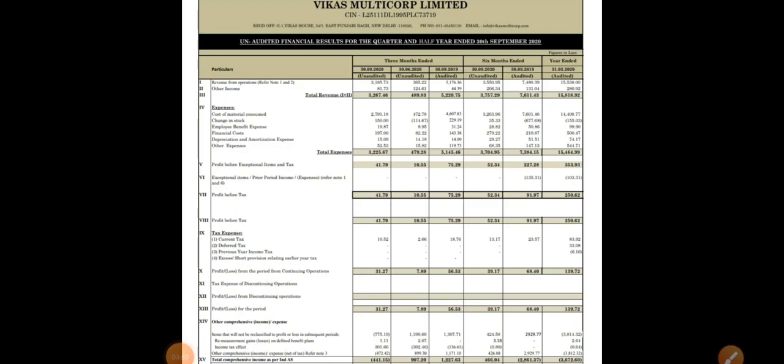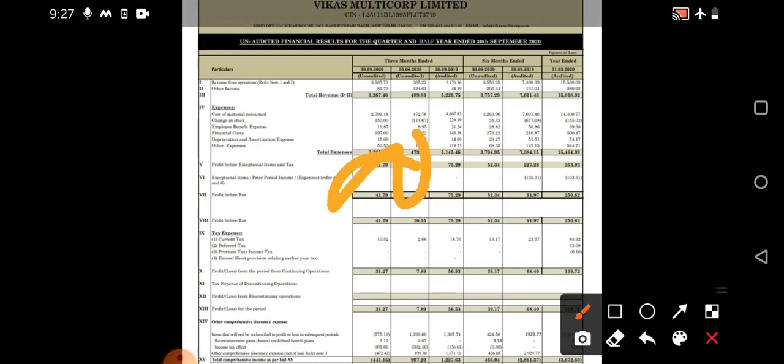We'll see what are the various increments seen in this particular company on a quarter-on-quarter basis, and what are the negatives we are seeing on a year-on-year basis. When we see the quarter one result and compare with the quarter two results, we can see very good increment. Earlier, many businesses were affected due to the COVID-19 pandemic, especially these type of penny stocks whose results were very affected.